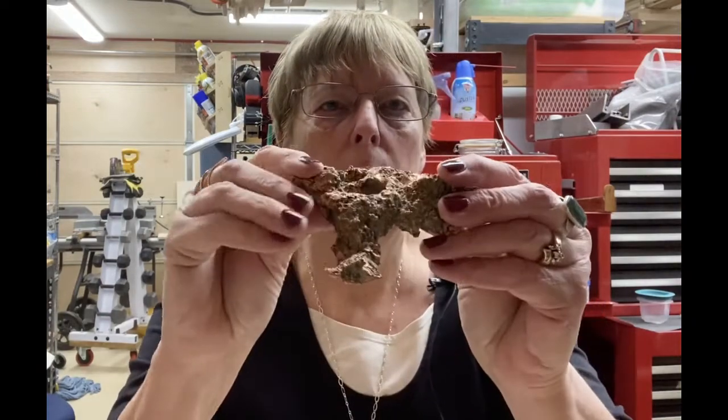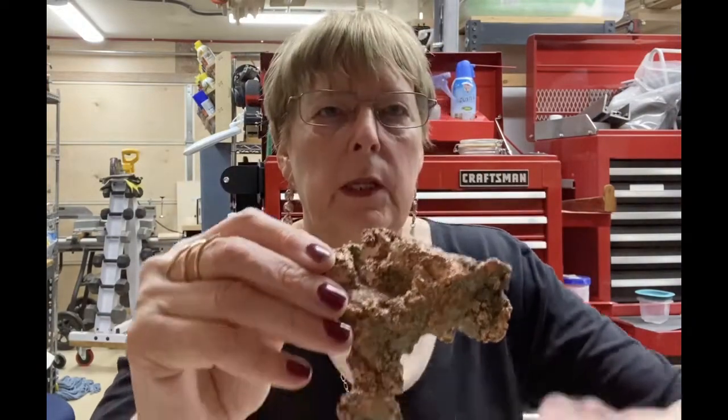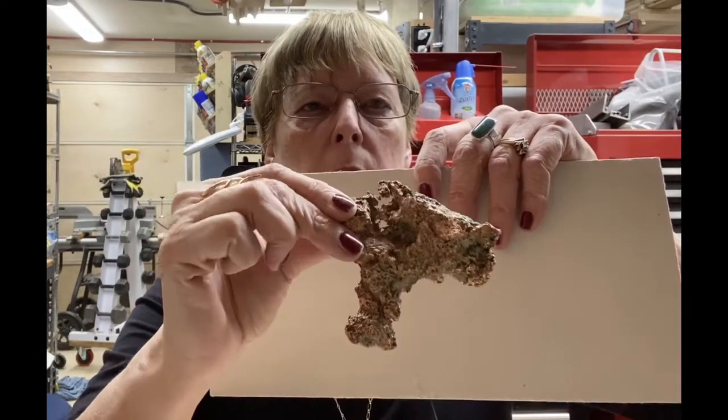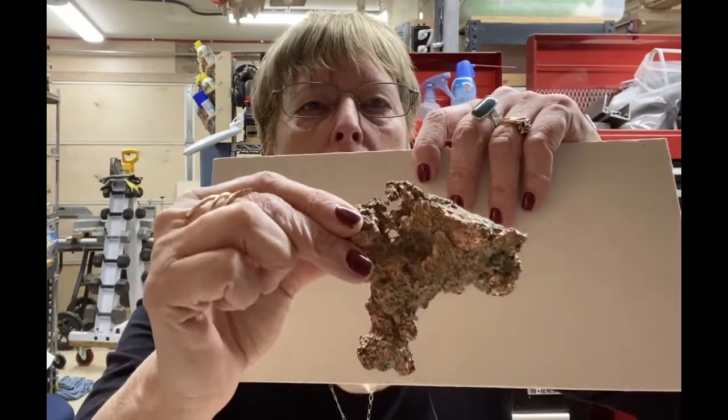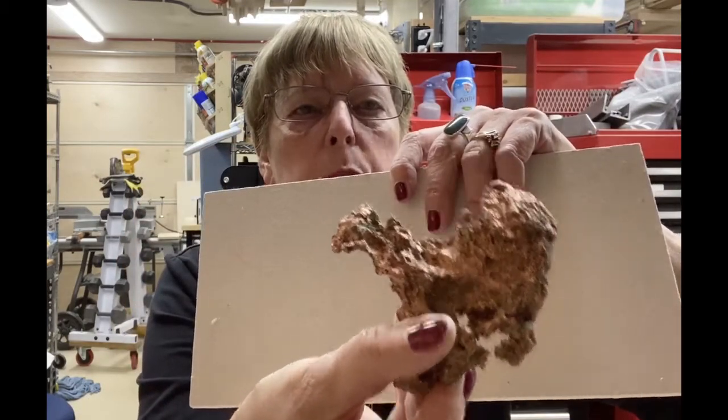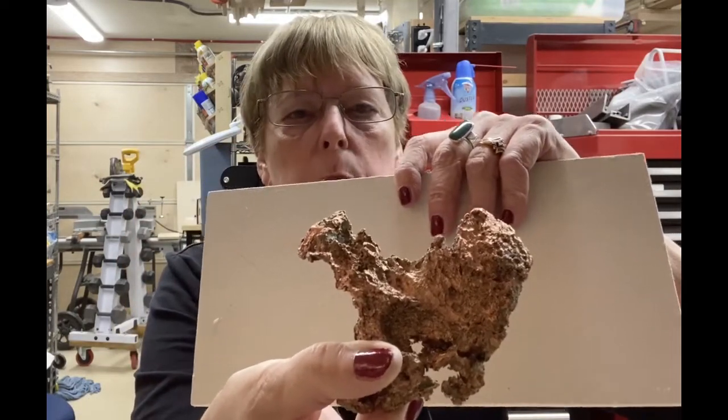Now I'm going to show you a piece of raw copper. I'm going to put it behind here so you can see it better. This is how it comes right out of the mine — they call it copper ore. This is a piece I purchased several years ago. You can see that bright orange color — it's so beautiful. Beyond being beautiful, it's very versatile and it's been around forever. They've discovered artifacts and other things where copper was used over 10,000 years ago.